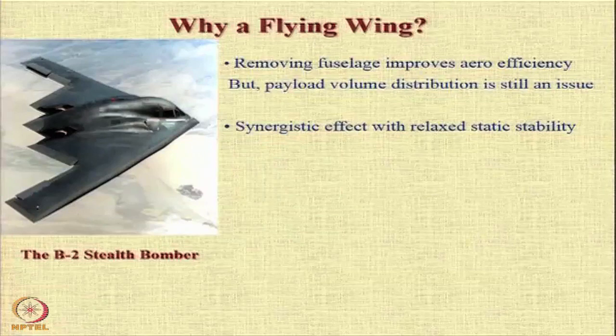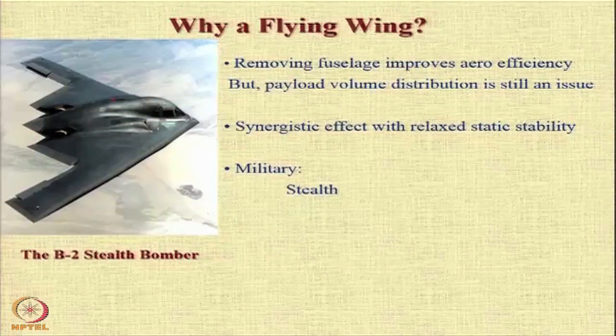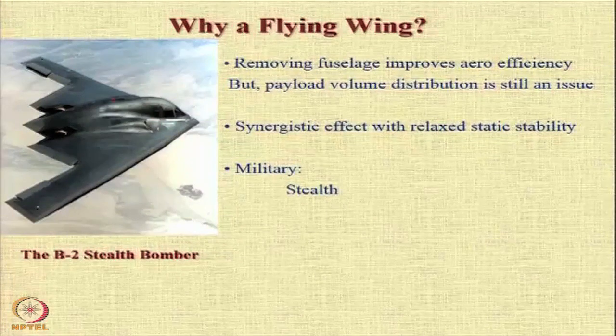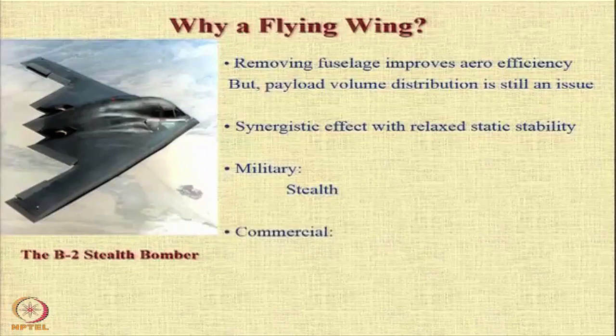But if you are providing relaxed static stability, then this configuration gives you a synergistic effect. In military aircraft, a flying wing gives us stealth, and that is the principal reason why the B-2 bomber has a flying wing configuration.